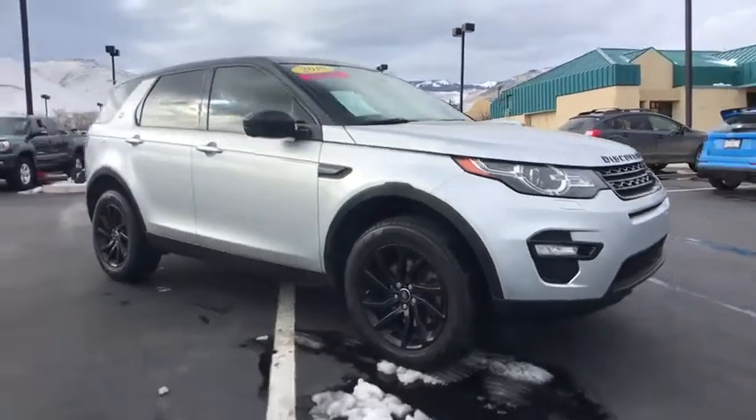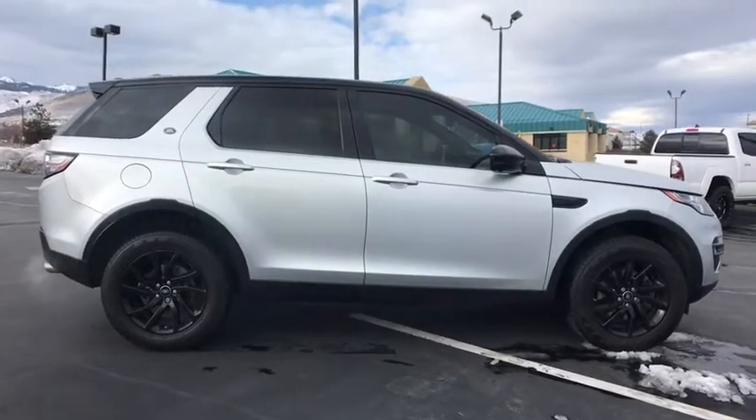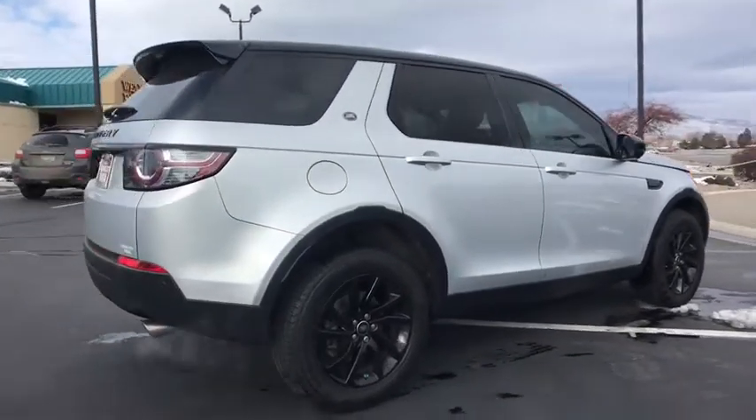Looking for the right vehicle? Check out the 2016 Land Rover New Discovery Sport. With Land Rover at its heart, the new Discovery Sport is adept in challenging conditions.